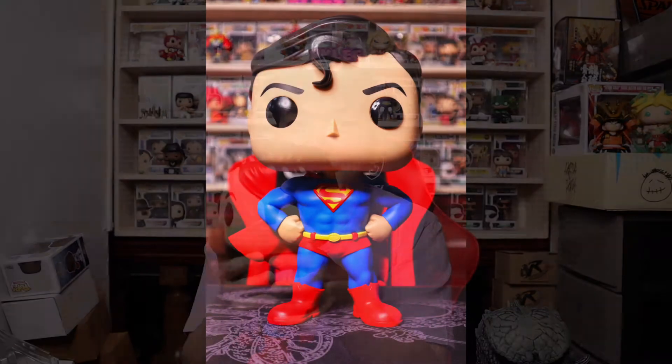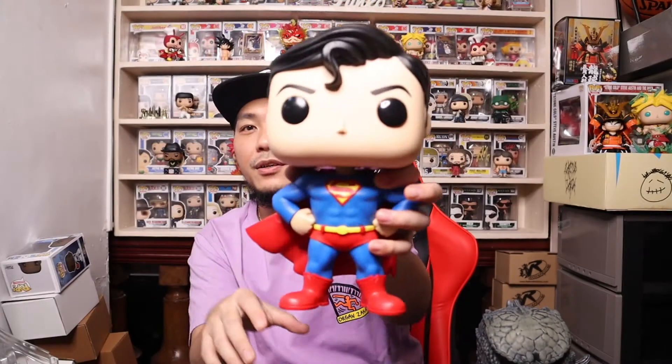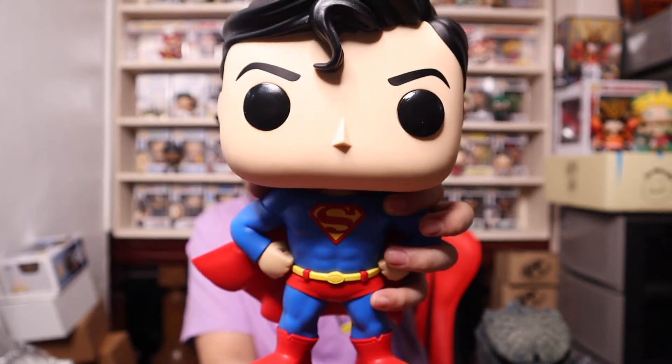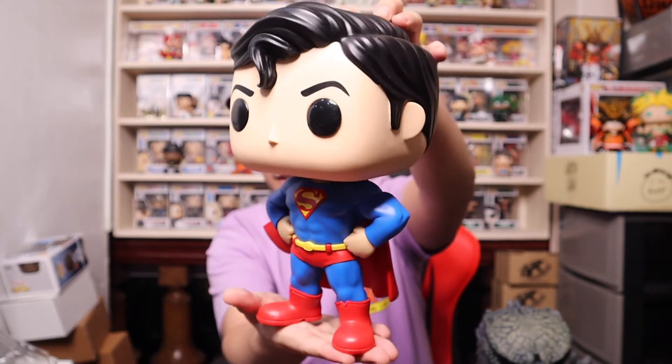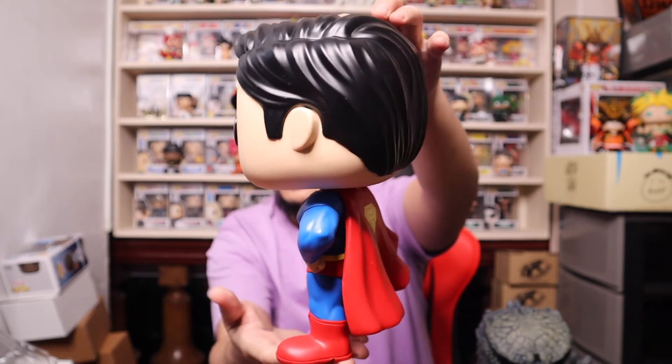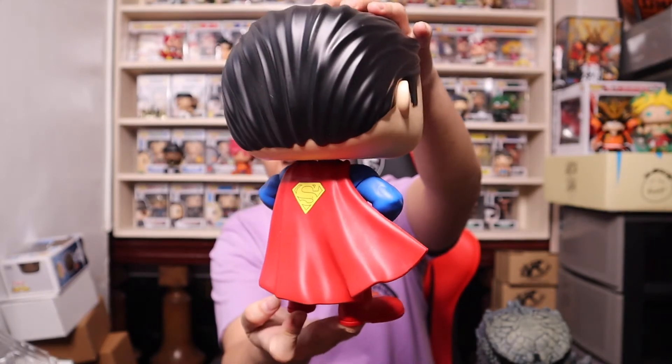This pop is not yet vaulted — it's still new — so I hope Walmart does a restock soon so we all get a chance to own both versions of Superman. This is the regular version of the 10-inch Superman. Doing a slow turn for you guys — and of course the back with the cape.